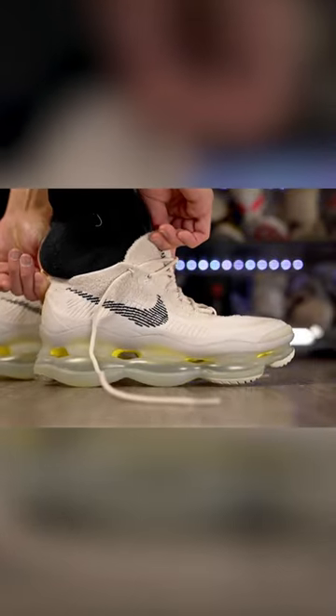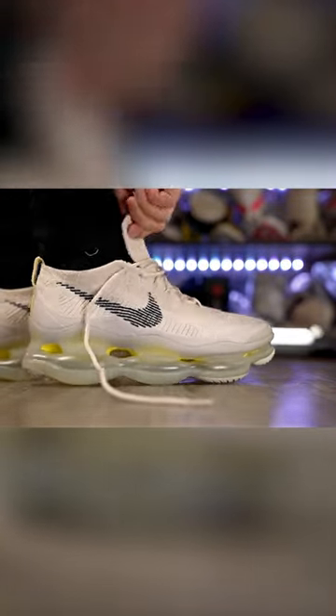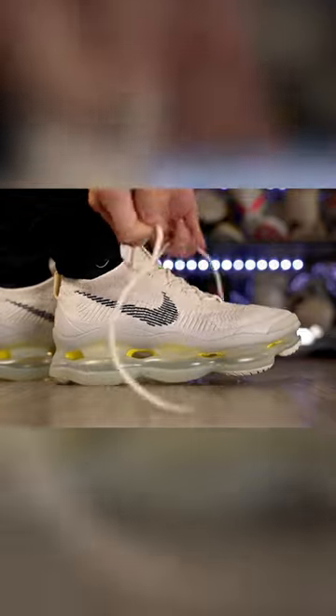This is one of the craziest shoes to come out recently. This shoe is called the Nike Air Max Scorpion Flyknit and it retails for $250. If you're a short king and you want to be two to three inches taller, then this is an amazing shoe.